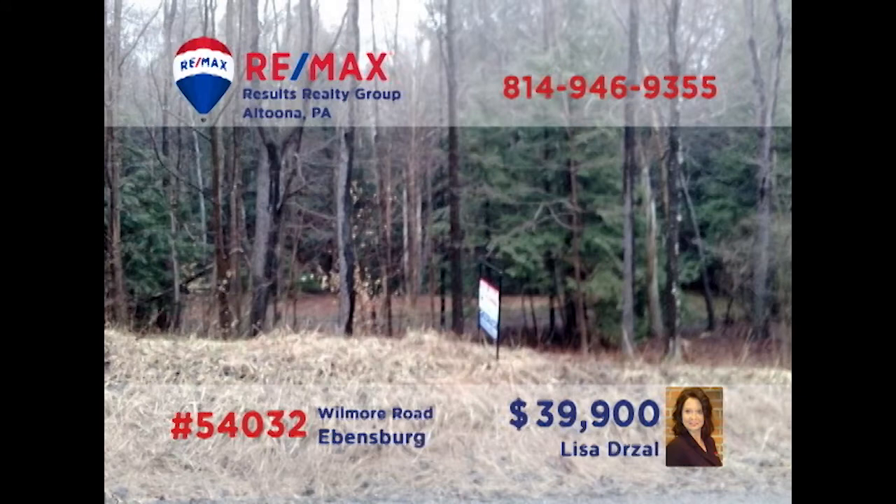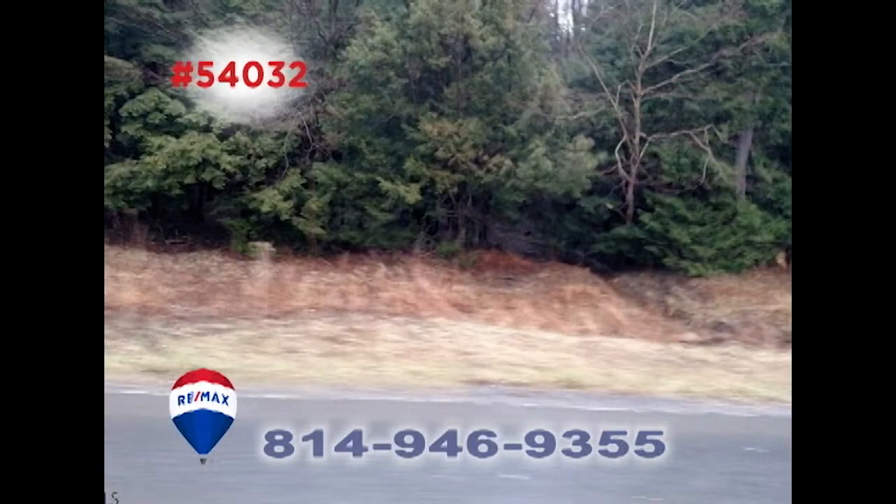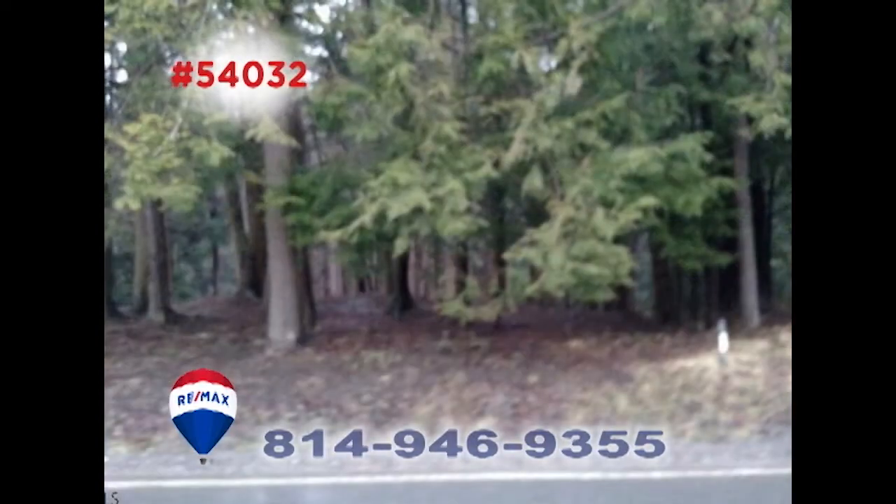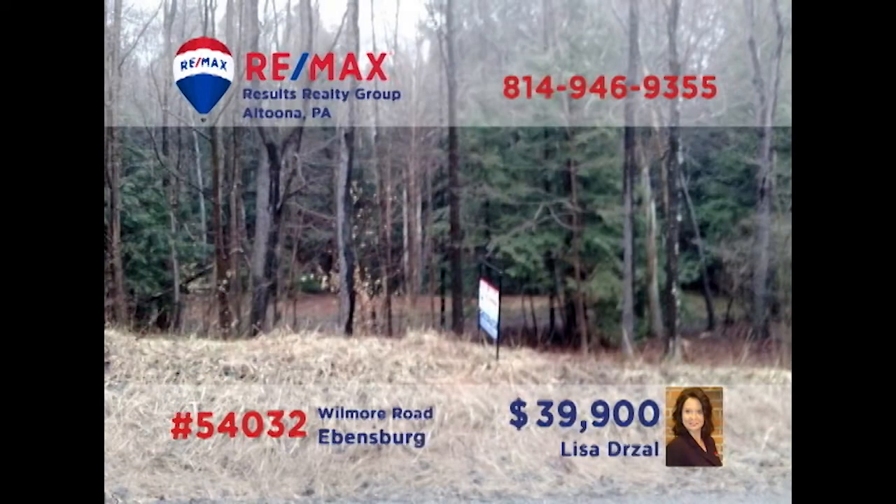It's that time of year when thoughts turn to home construction, and Lisa Drozel presents a four-and-a-half-acre parcel for you to consider. Located in a quiet part of Cambria County, this location offers all the privacy and seclusion you'd ever want while still being within a comfortable driving distance to shopping, restaurants, and entertainment. You'll even find a flowing stream on this wooded lot. Get all the details from Lisa and start building!